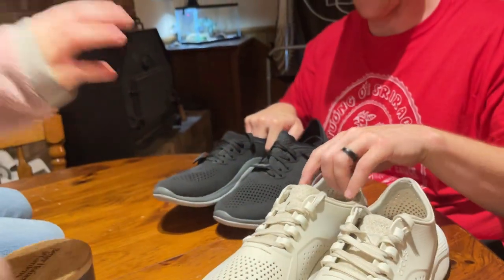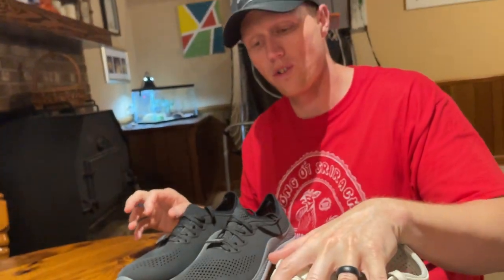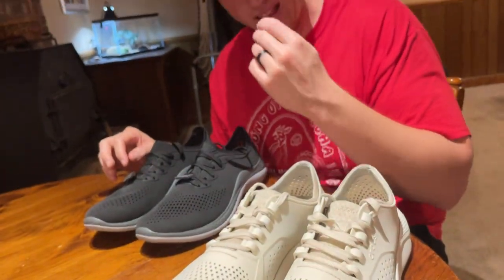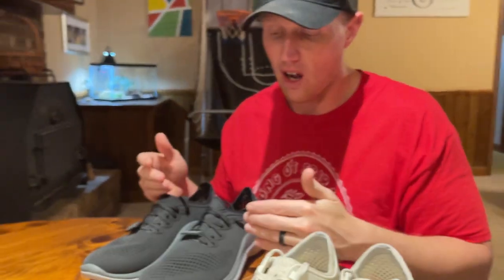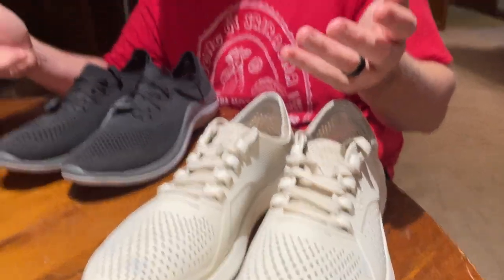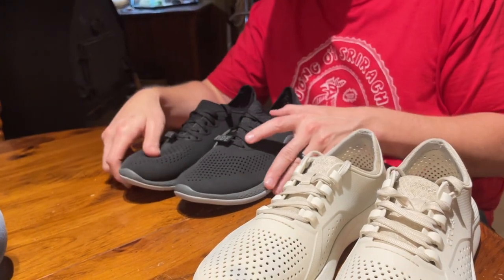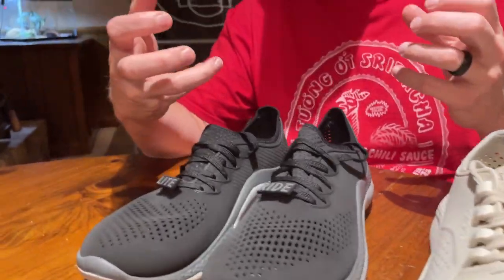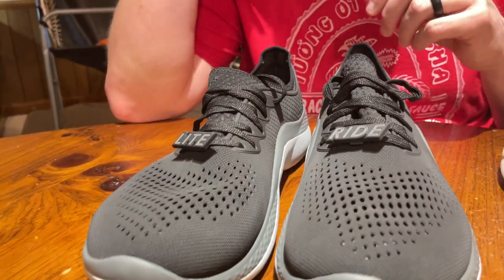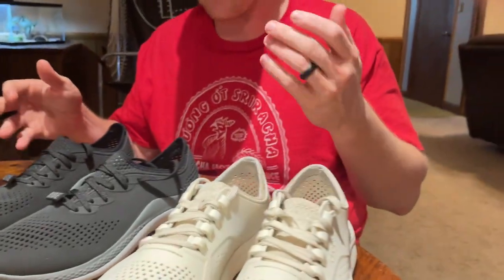So I went to order more and found them on Amazon and stuff — they have them on sale. But I noticed on the Croc site that they're discontinuing this one, or at least it's not up there for sale right now. They have a new version: the Light Ride 360. I just got these in the mail today, I've already put them on, and they're pretty comfortable — just like the originals. I want to show you a little bit of the differences.